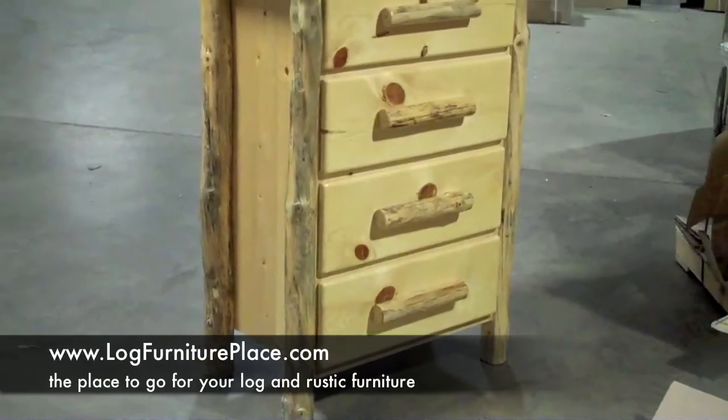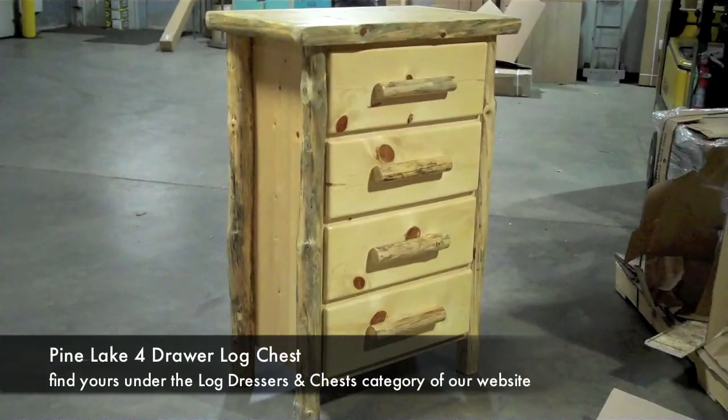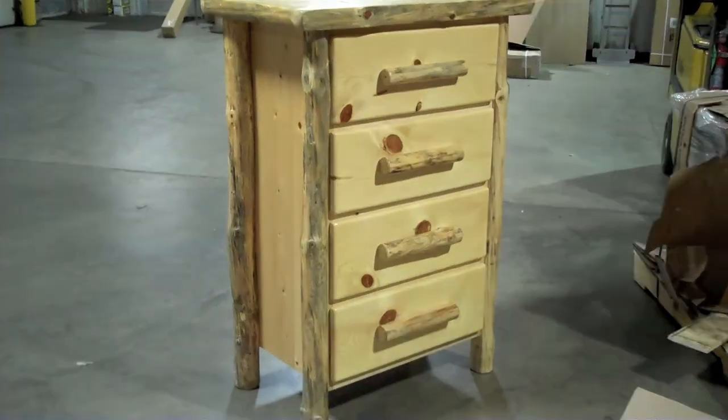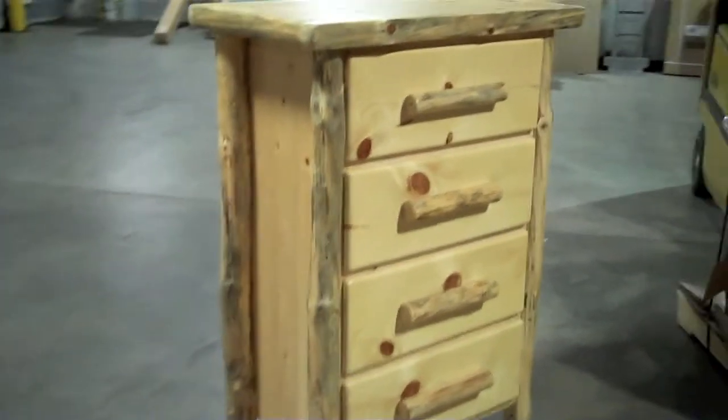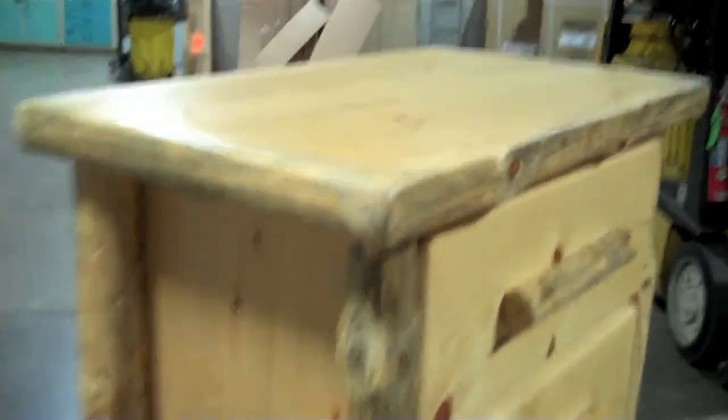Hi, this is Jason from JHE's Log Furniture Place. Come visit us online at LogFurniturePlace.com. I'm back out in the factory today to give you a closer look at the Pine Lake 4-Drawer Log Chest.